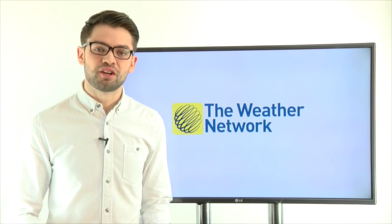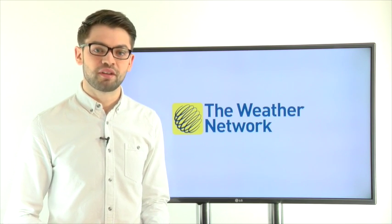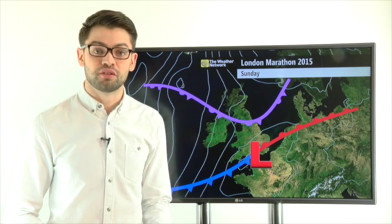Last year's London Marathon was largely dry and sunny, but it's going to be very different this year, with plenty of cloud and some rain at times too. It's all due to this area of low pressure, which is going to bring the unsettled conditions through the day.